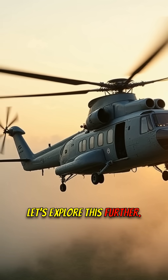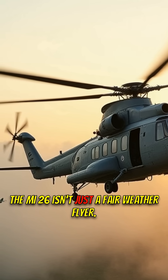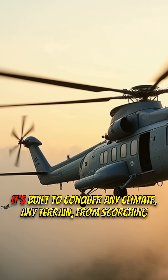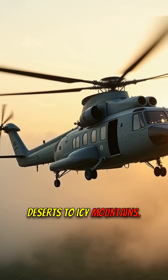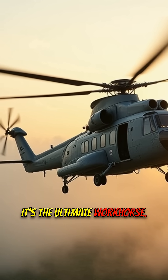Let's explore this further. The Mi-26 isn't just a fair-weather flyer — it's built to conquer any climate, any terrain, from scorching deserts to icy mountains. It's the ultimate workhorse.